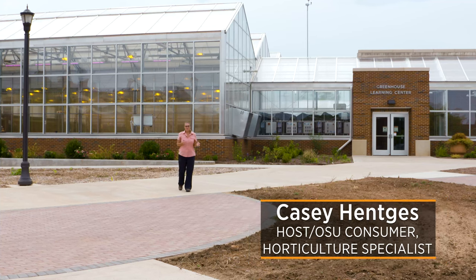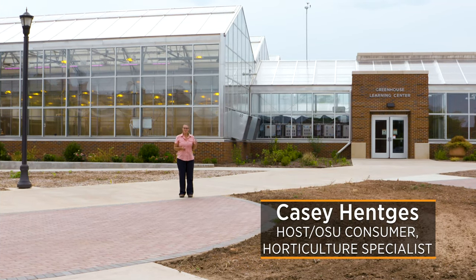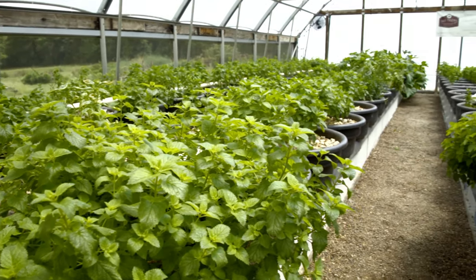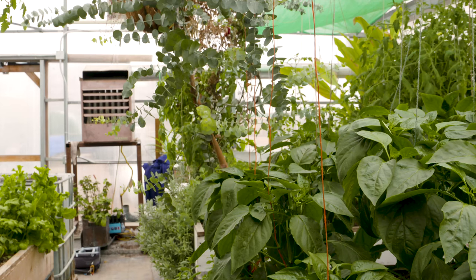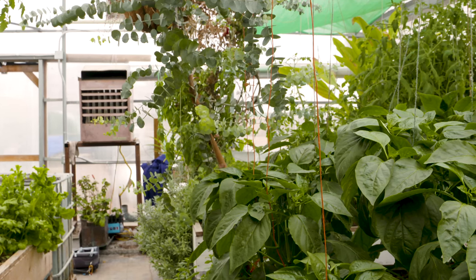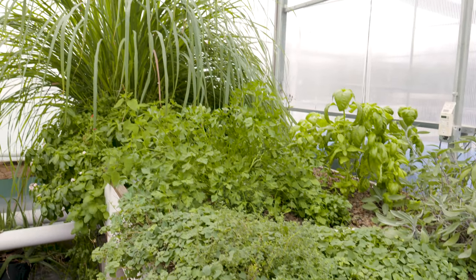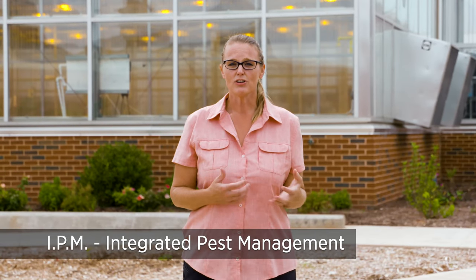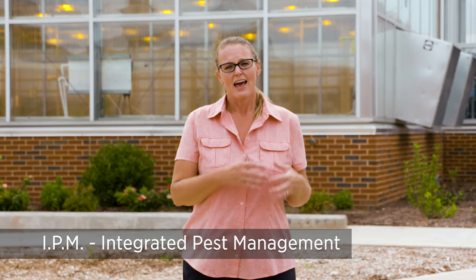So often we talk about outdoor garden management and how to manage those pests, but when you're looking at a controlled environment or a greenhouse, managing those pests can sometimes be a different challenge. A lot of times greenhouse managers might see problems like thrips, scale, and white flies and have to figure out how to resolve those problems. There's always pesticides, but looking at more of an IPM approach, or integrated pest management, is really the best approach, where you want to look at using environmental or biological controls before you go to those pesticides.